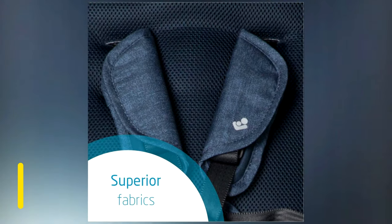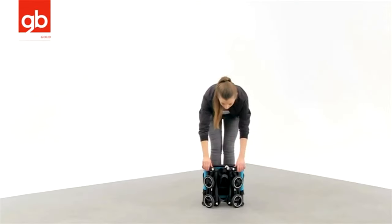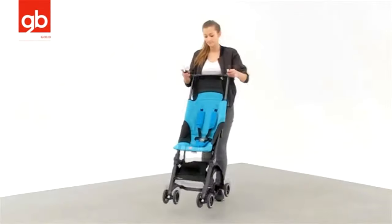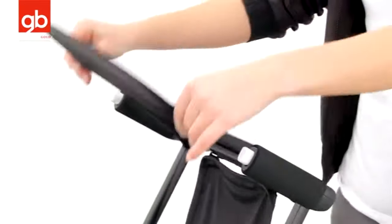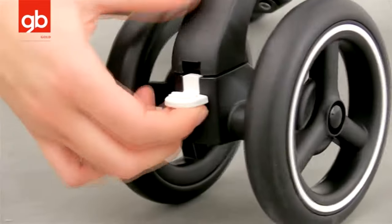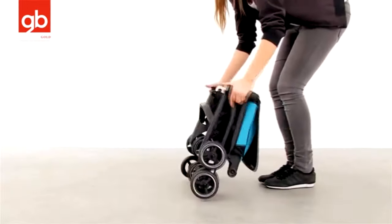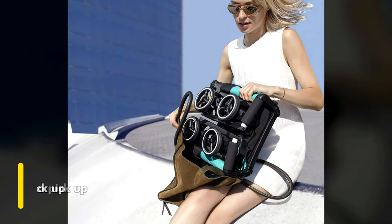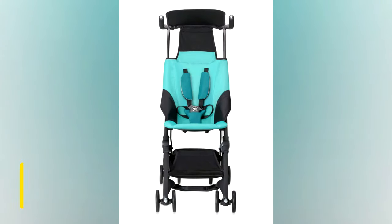Number one: GB Pocket stroller. It doesn't get smaller than the GB Pocket stroller — literally. This compact and easy-to-fold stroller holds the Guinness World Record for having the smallest fold. We couldn't help but admire just how tiny this stroller gets: just 11.8 by 7 by 13.8 inches. Even better, at just 9.5 pounds, this stroller is easy for just about everyone to pick up.